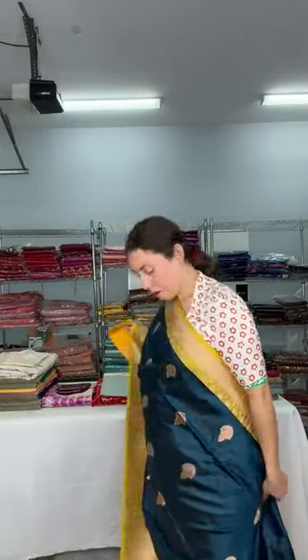These are lightweight Banarasi — not very light but lightweight. These are all silk mark certified. This is the blouse piece for this sari which is in contrast of golden yellow. So this is how it looks. Pure katan silk Banarasi sari — we have more Banarasi on the website, you can go and check there too.